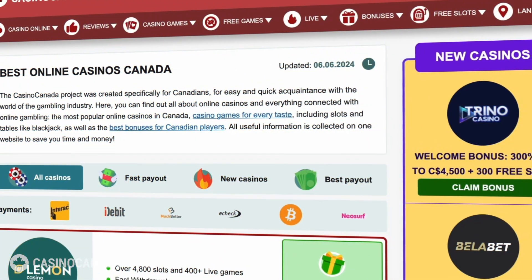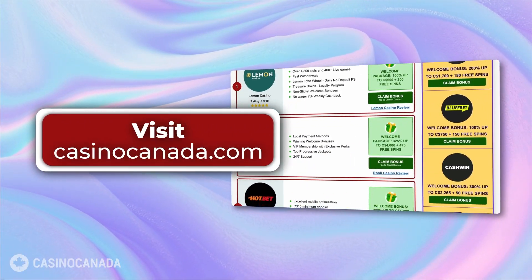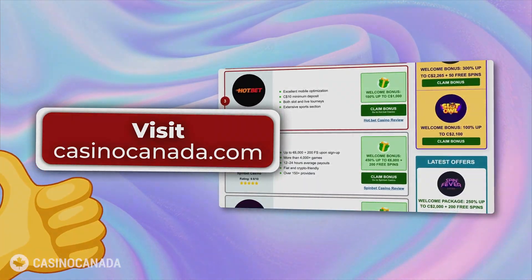Thanks for tuning in today. For more top online casinos in Canada and exclusive bonuses, be sure to visit CasinoCanada.com. See you next time and happy gaming!